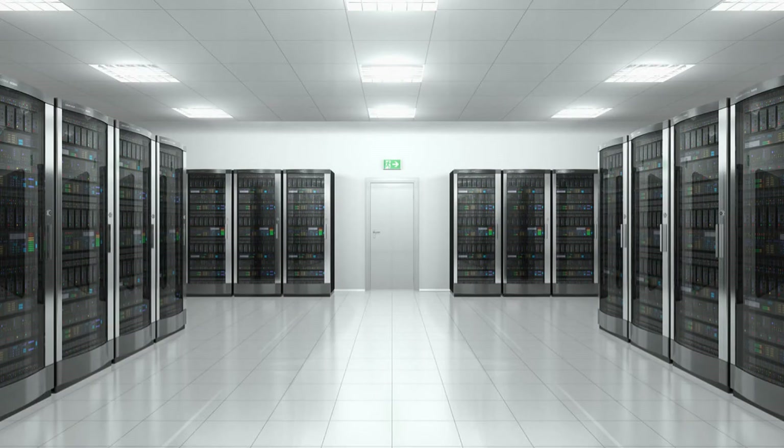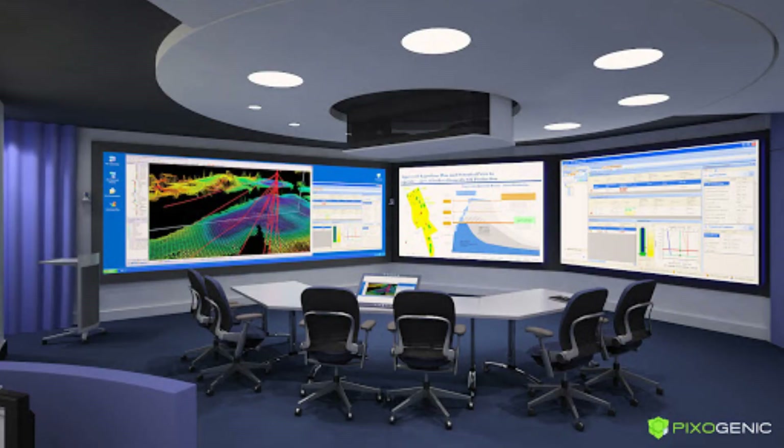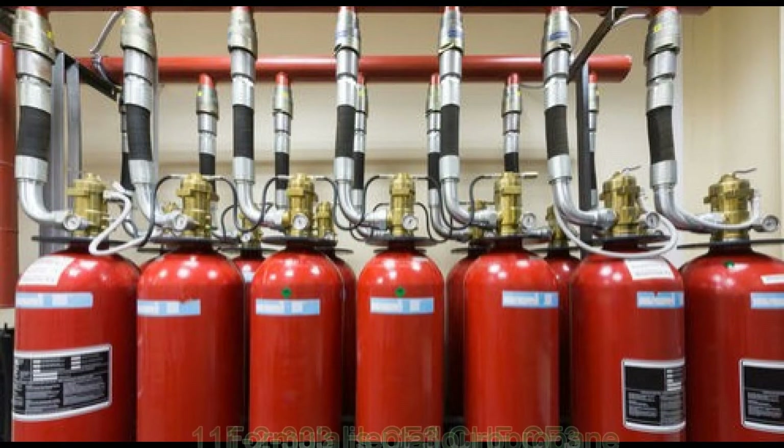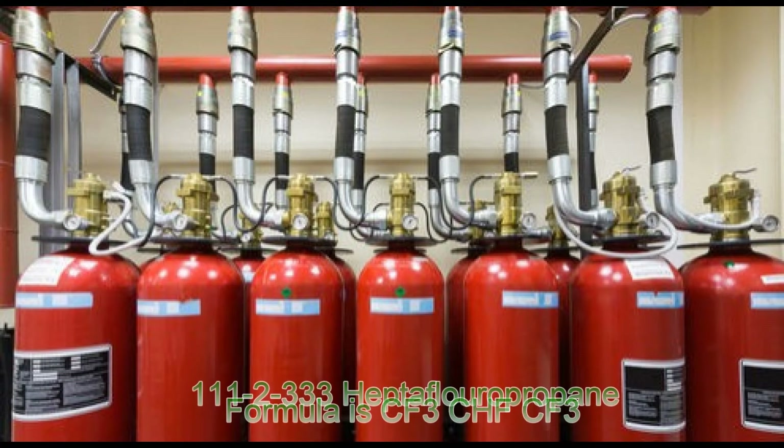It is the best choice to use in the following facilities: data protection and storage facilities, computer server and IT control centers, process control rooms, high-value medical facilities and equipment, and similar places where fire damage is not affordable by the organization. FM 200 is a gas compressed in high-pressure cylinders.